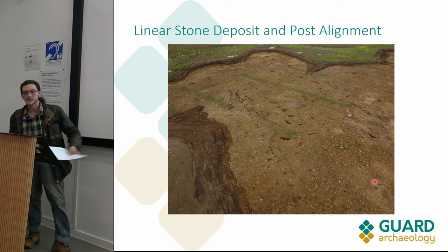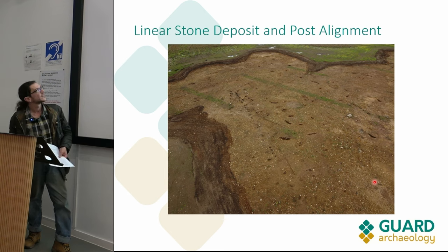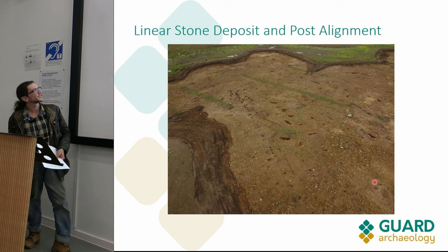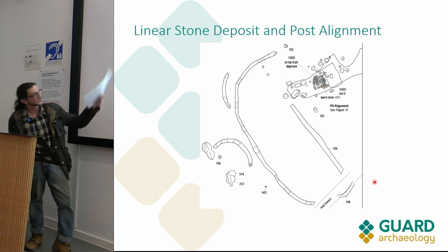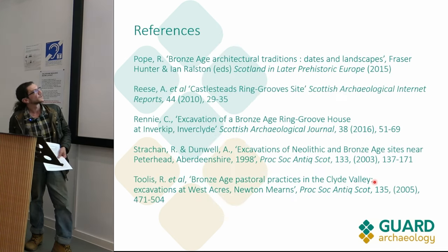Very few artifacts were recovered to substantiate that unfortunately - there's a lot hinging on that small ceramic fragment. We also had these associated enclosure ditches - the working interpretation is that these are enclosure ditches at the moment.